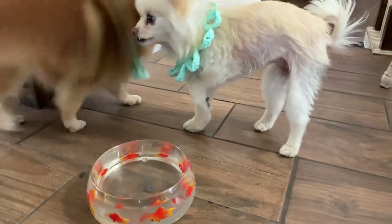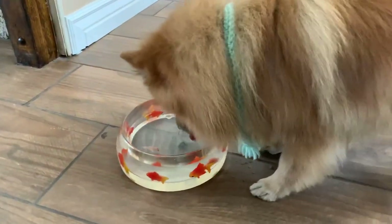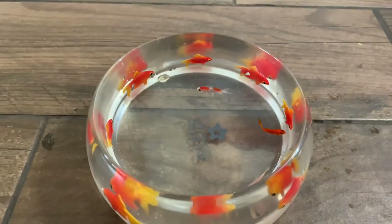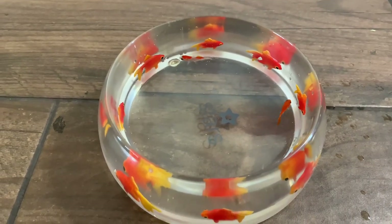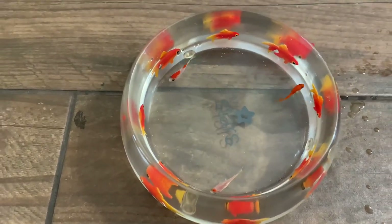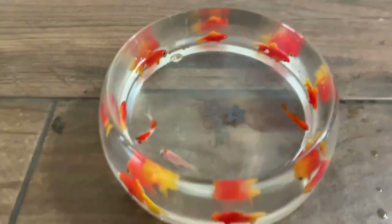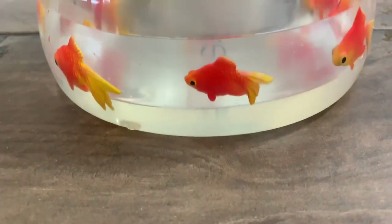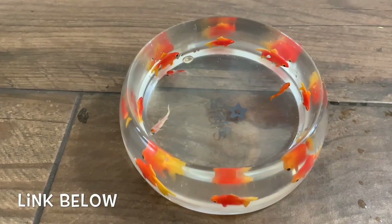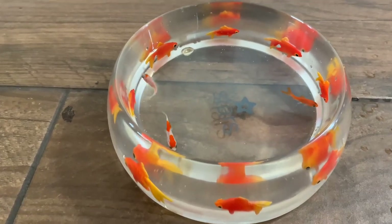Are you done? The fish survived. No fish were injured in this project. I think they liked it — they kept going under the waterfall. Isn't that the good thing? Cutest dish! It's so cute! If you want a dish like this, you'll have to go to Amazon. There's a link in the description below — you'll be able to find one.